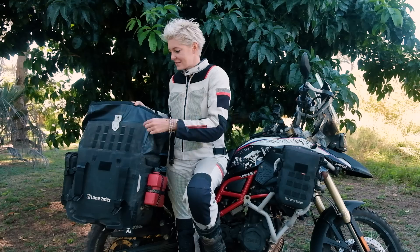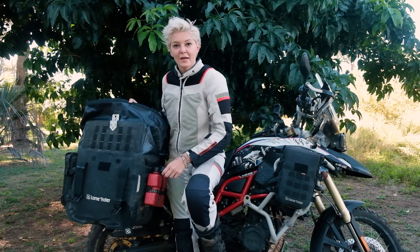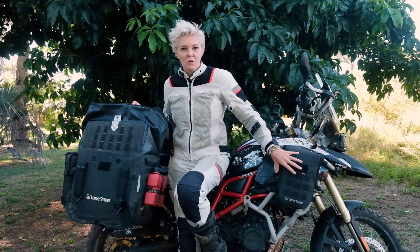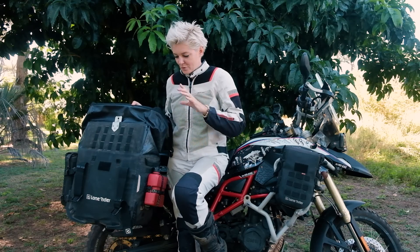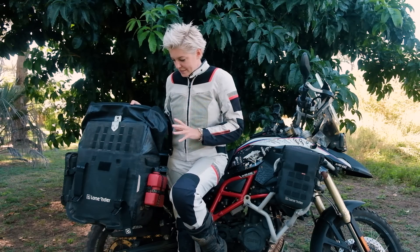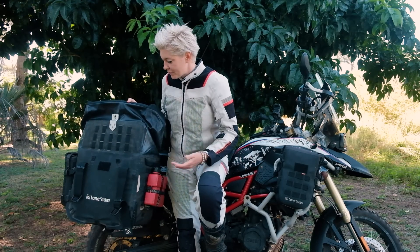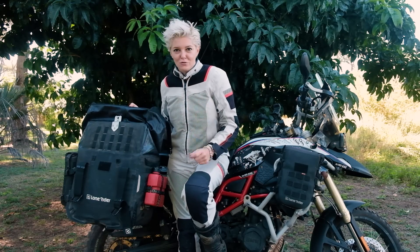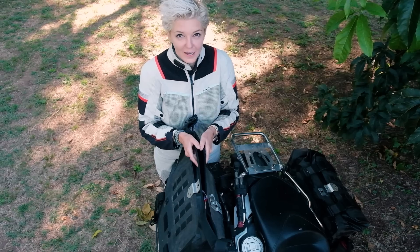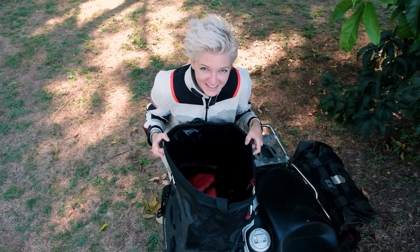Another thing I love about this bag is there are a lot of attachment points. LongRider came with a full range of products — small bags, bottle holders — which I'll cover soon. But you don't have to buy LongRider products; you can attach anything to these bikes. For example, this is just a random fuel bottle I've attached, which is so handy when you travel overland.